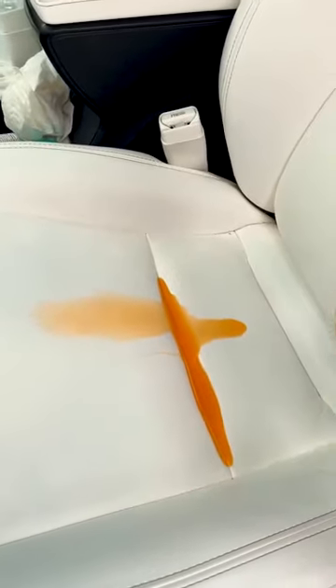Oh no, I spilled Crush on my white Tesla seats. Don't worry, I'll just wipe it up with this paper towel. Just a little bit more and clean.